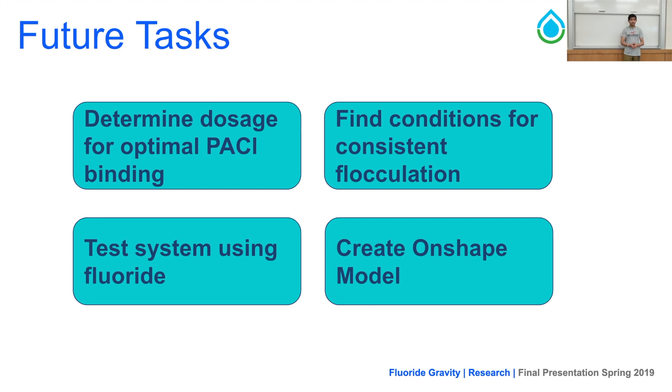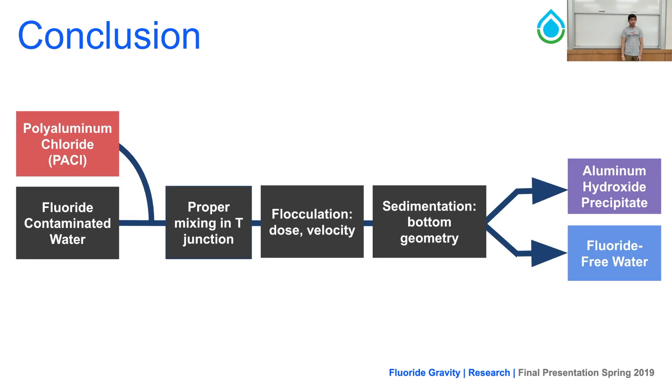In conclusion, when fluoride-contaminated water is introduced into our system with PAC, we can properly mix the two solutions in a T-junction, flocculate them at the appropriate dosage and velocity, and introduce them into a sedimentation tank with a new bottom geometry — ensuring the formation of a fluidized bed, resulting in aluminum hydroxide precipitate in the form of flocs and fluoride-free water. Thanks.